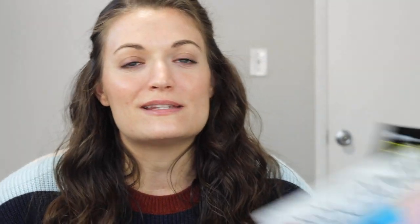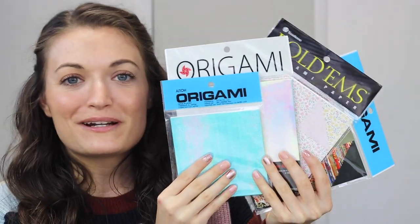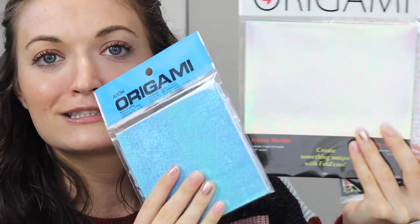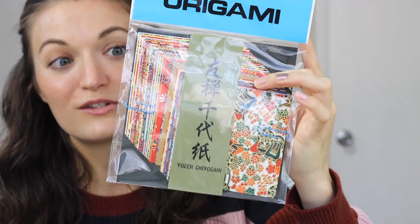All this to say, way back in... 2019? 2018? Where is time going? What is time? Basically, back when I went to VidCon with all my art friends, we went to an art store and I got this origami paper because it was really pretty — look at the shine. My favorite pack is actually this one though. It just looks so cool.